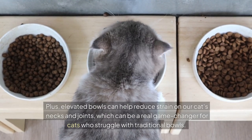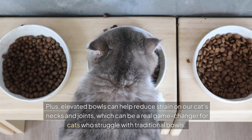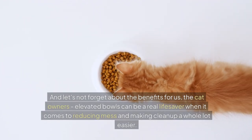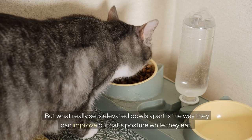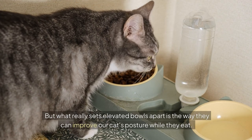Plus, elevated bowls can help reduce strain on our cats' necks and joints, which can be a real game-changer for cats who struggle with traditional bowls. And let's not forget about the benefits for us, the cat owners — elevated bowls can be a real lifesaver when it comes to reducing mess and making clean-up a whole lot easier. But what really sets elevated bowls apart is the way they can improve our cats' posture while they eat.